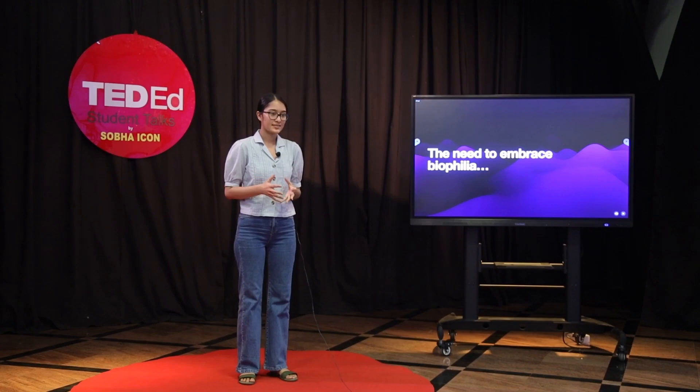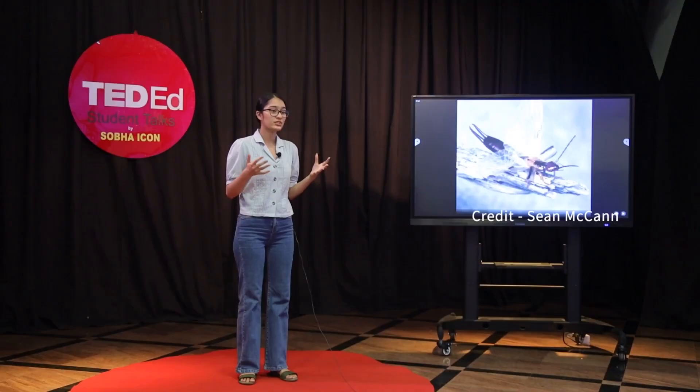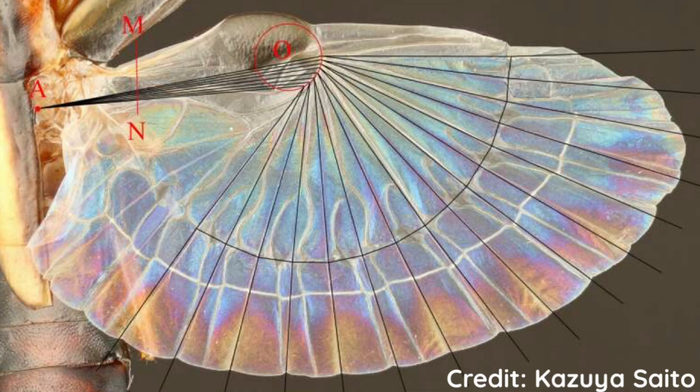This is an earwig. Earwigs are notorious pests with a bad name, but also a fascinatingly complex wing structure. They have 20 or so different fold lines along their wingspan that fold up to be 10 times smaller than when outstretched, and these wings are said to break the laws of origami.